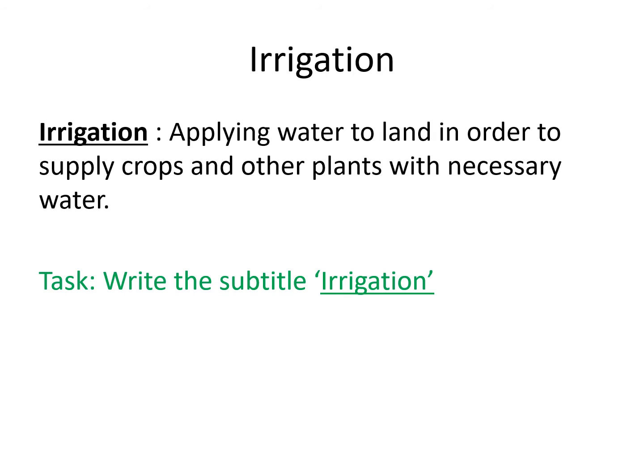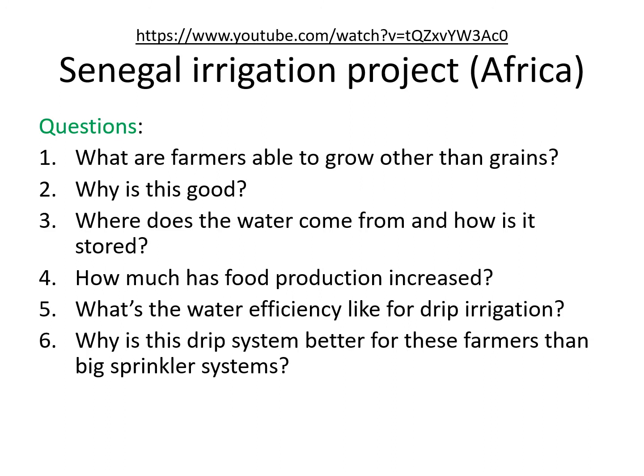Please write the subtitle 'Irrigation' in your book and copy down the definition. Pause this part of the clip and then move on. Now let's look at a real-life example — we're going to focus on Senegal, a country in Africa, which has set up an irrigation project to water the land and grow more food. As you know, many African countries have a food deficit, so it's essential that they can boost production for the future. Pause this slide, go to the YouTube clip using the link shown, watch it and answer the six questions. The answers are at the end of this video.